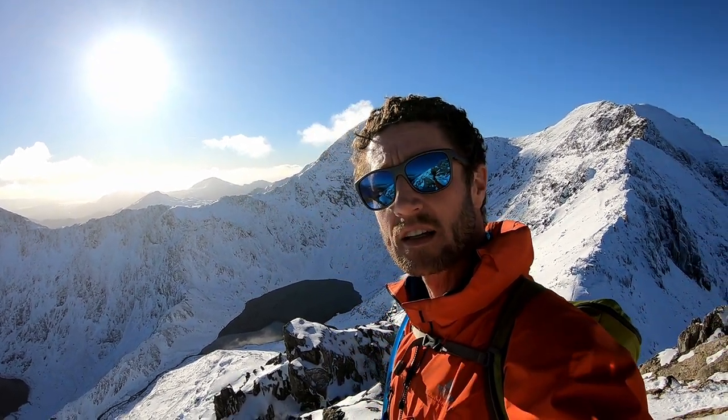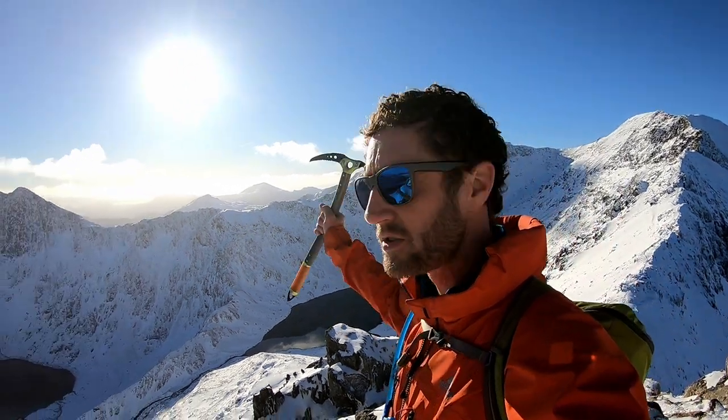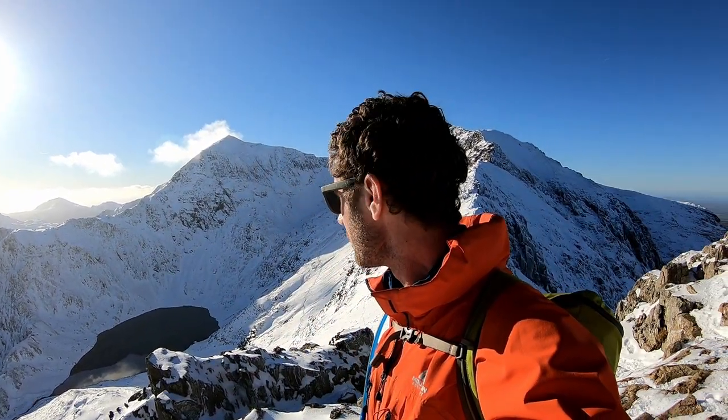So I hope you've enjoyed this video on Crib Goch — on one of its best days for sure, really enjoyable with these conditions and this incredible snow. And just finishing with the most amazing view out over Snowdon and the Snowdonia range beyond.